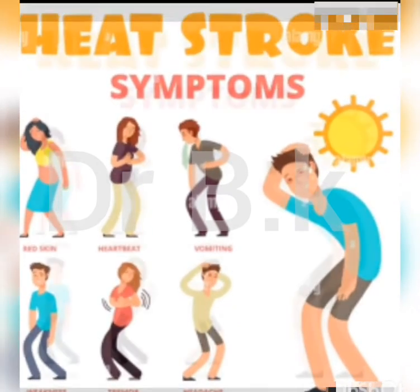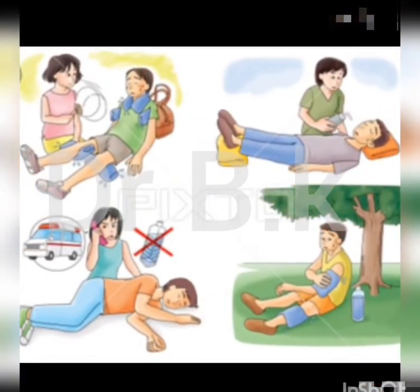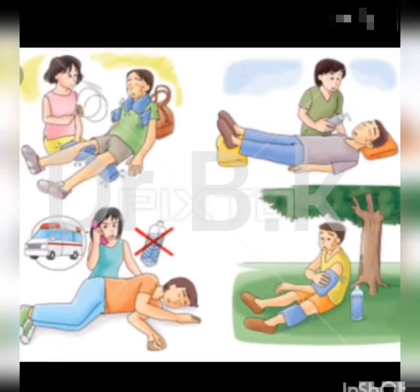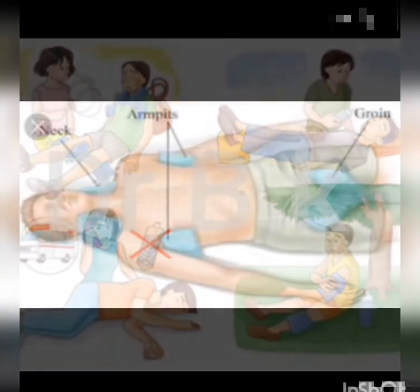Treatment of heat stroke includes applying ice packs to the neck, groin, and armpits; encouraging them to drink slightly salted fluids or water; laying down in a cool, shady, well-ventilated environment; and immersing them in cool water if possible. Misting them with water and blowing air across their bodies.